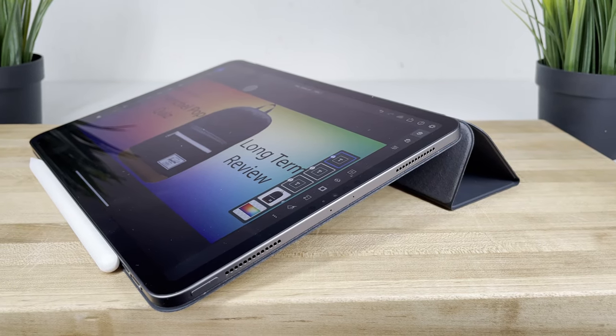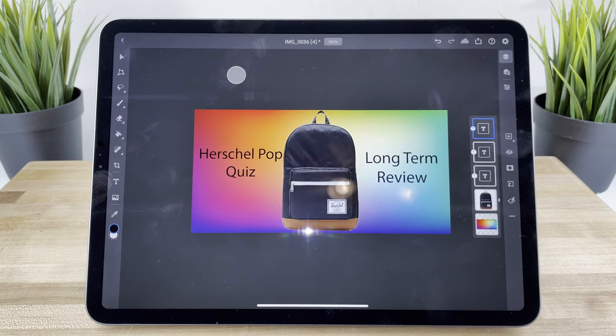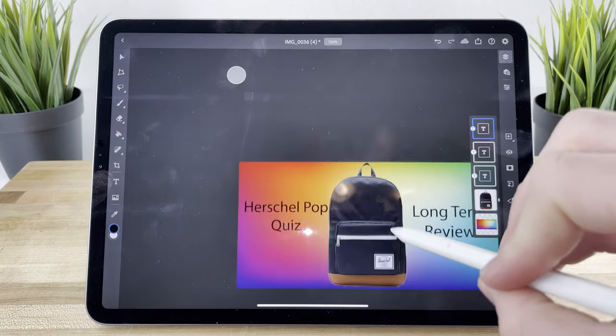To answer this question, I'll walk you through my mental thought process when I initially invested in the Apple Pencil and iPad Pro. Foremost and one of the most obvious reasons is the versatility of the device. You can use the iPad Pro along with the Apple Pencil for just about any given task — whether it be watching YouTube, drawing, creating thumbnails for this channel, or taking notes for school. The versatility was definitely one of the main reasons that almost anyone, myself included, invested in the device.